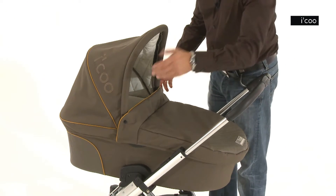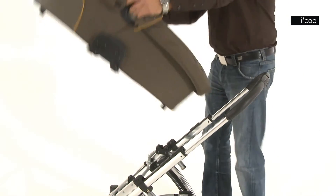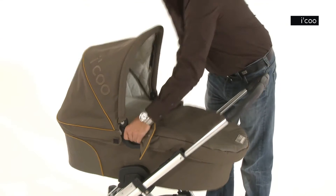Removing the bassinet is child's play. Just press two buttons and lift out. It is just as easy to attach — put it on, press, and it's done.